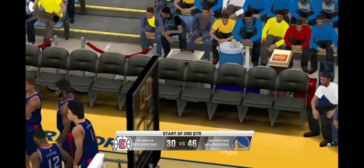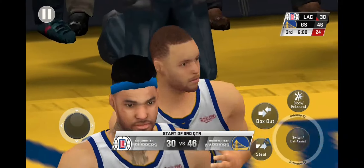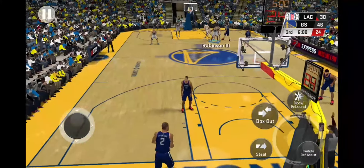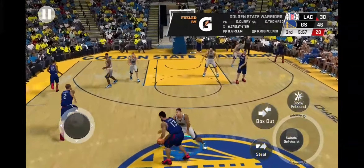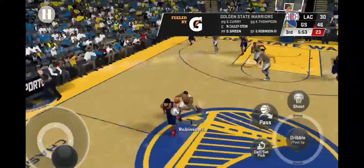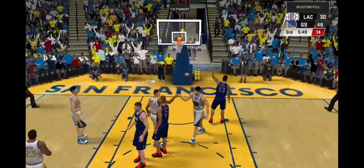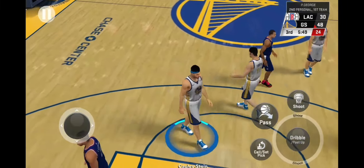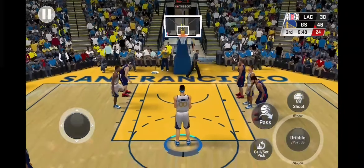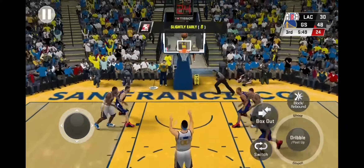Welcome back everybody. Third quarter just about to get going here in what has been so far a runaway game. I think they need to get much more disruptive defensively — they can't just keep allowing these easy baskets.